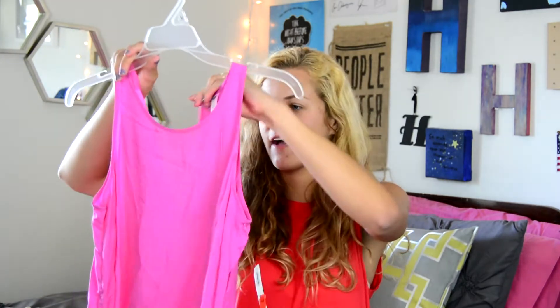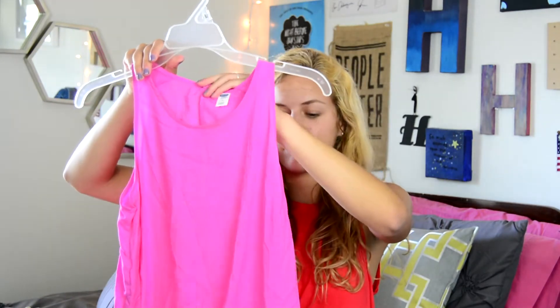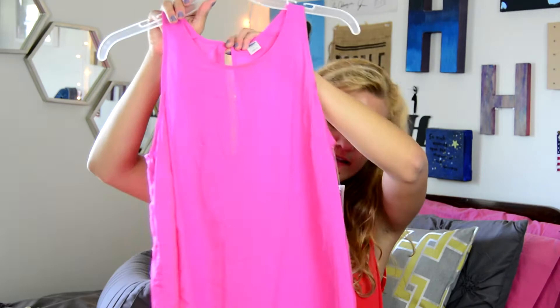The next thing I have is a tank top, and I have another tank top exactly like this and I love it, but it's patterned. The tag is still on it — $6.99.